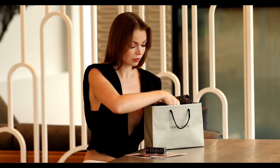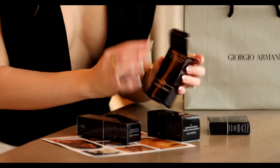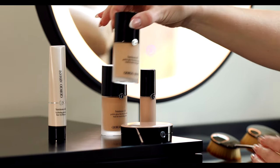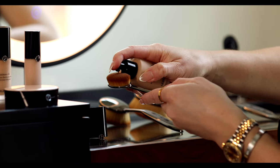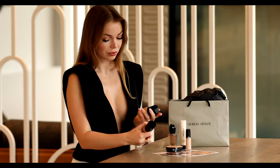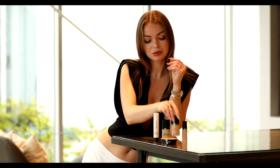Can you believe that the Luminous Silk foundation has been out for almost two decades and to this day remains a makeup artist's best-kept secret? It delivers a radiant, naturally perfected complexion. The Luminous Silk foundation glides on weightlessly for a flawless glow, using exclusive microfill technology to sculpt and brighten. This buildable medium-coverage foundation improves texture and blurs imperfections.